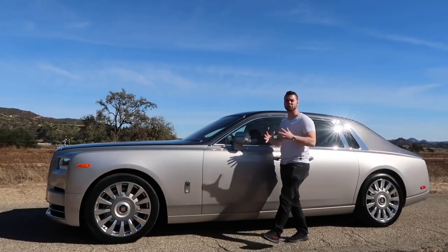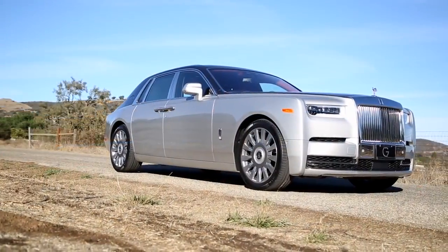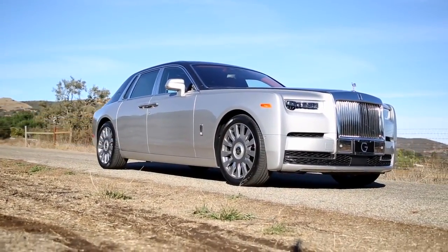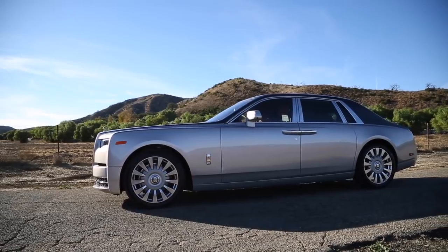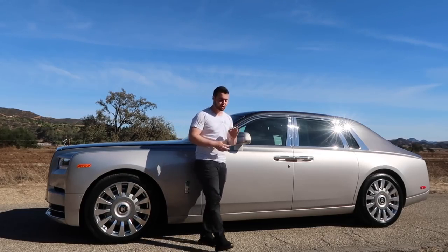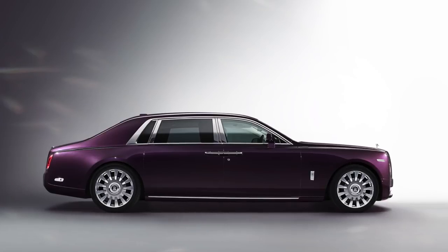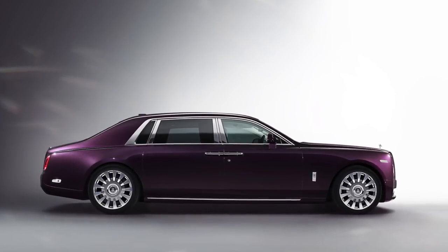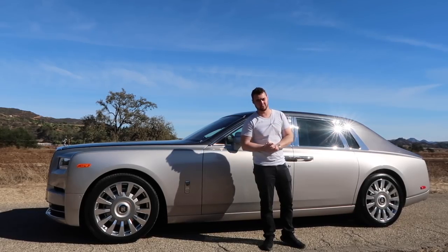Stand to the side of the Phantom and you're truly able to grasp its sheer size. At 227.2 inches long, it's 7.3 feet longer than a Fiat 500, or for a more relevant comparison, it's 2 feet longer than a BMW 7 Series. The crazy part is, this is just the short wheelbase model. For those who need more room, there's an extended wheelbase version with an extra 8.6 inches.